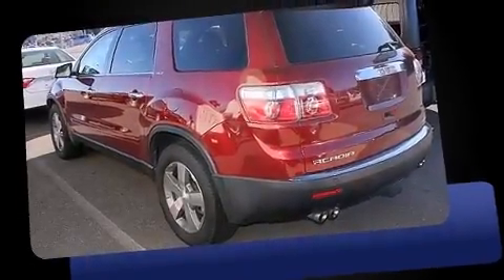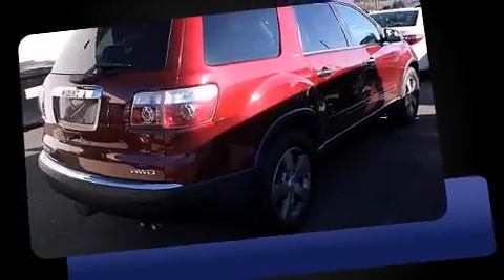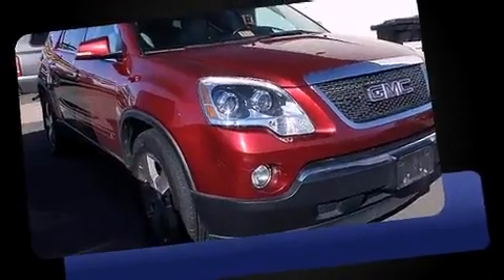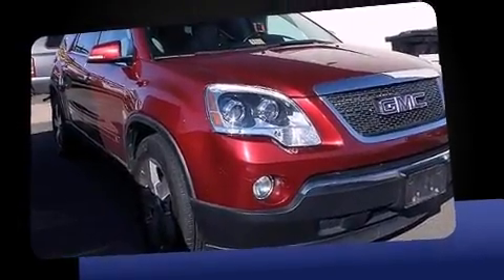Step into the 2009 GMC Acadia. A 3.6-liter V6 engine pairs with a sophisticated 6-speed automatic transmission, and for added security, dynamic stability control supplements the drivetrain.